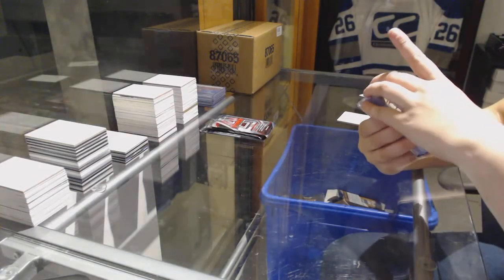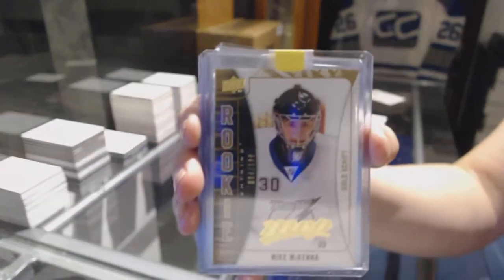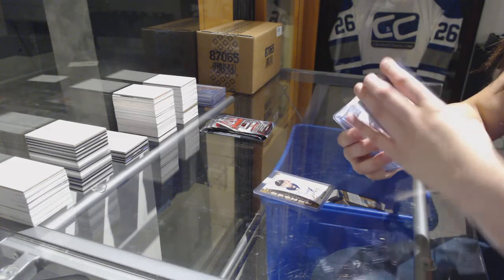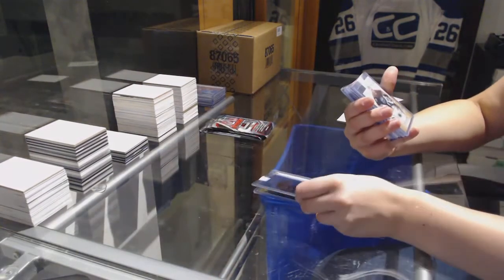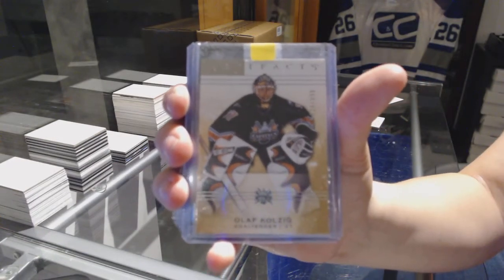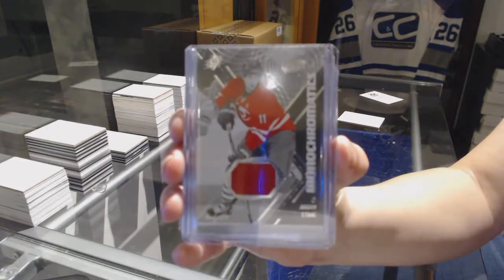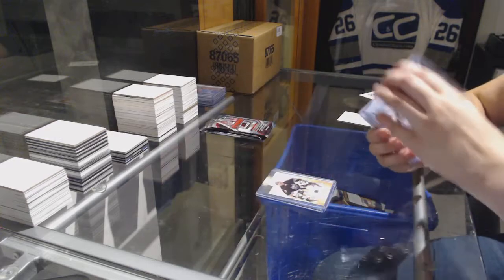We've got an MVP rookie number to 100 Gold Silver Script of Mike McKenna for the Tampa Bay Lightning. We've got a mask for the Vancouver Canucks of Johan Hedberg. Number to 99 goalie insert from Artifacts, Olaf Kolding. We've got a monochromatics jersey for the Carolina Hurricanes, Jordan Stahl.